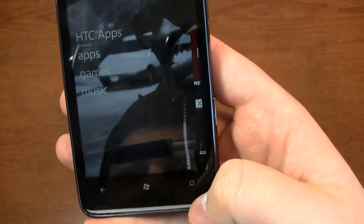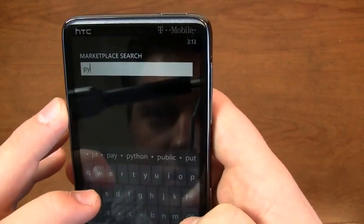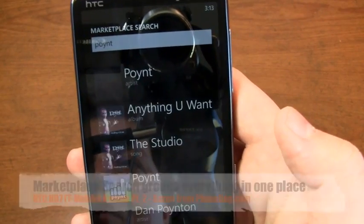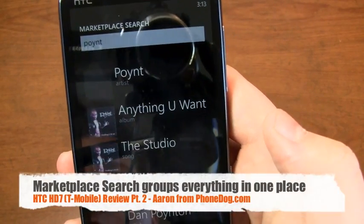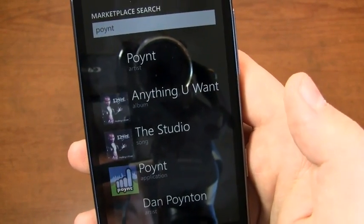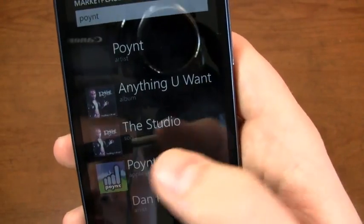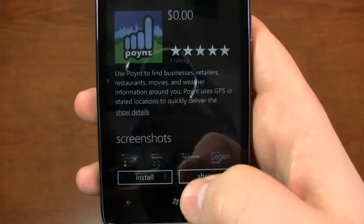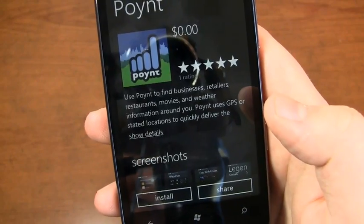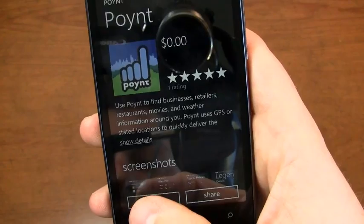One of my biggest frustrations: when you go to the search button to search the marketplace, it doesn't separate music from apps. So you're sitting here with a long list of stuff — you type in Twitter and you see every single song that has Twitter in the title or is related to Twitter, and then way down you find the application. It's kind of frustrating that you can't separate music from apps, at least right now.